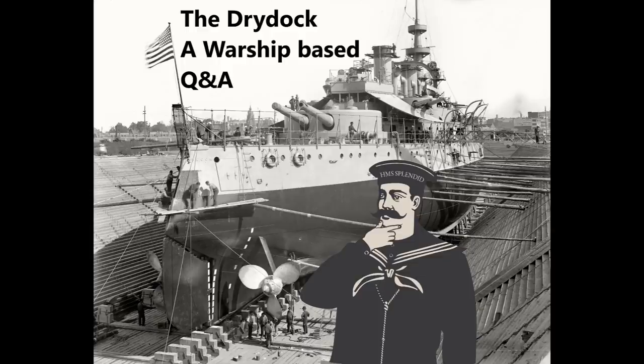Hello everybody, welcome to the Dry Dock episode 142. This week the questions are taken from the guide to HMS Queen Mary - that's guide 202 - and the accompanying Wednesday video on HMS Illustrious and Operation Excess.